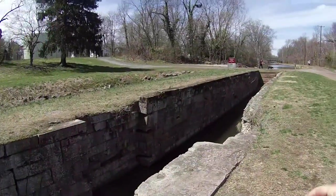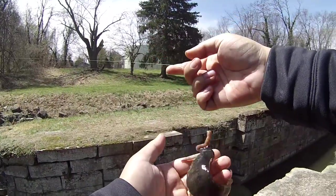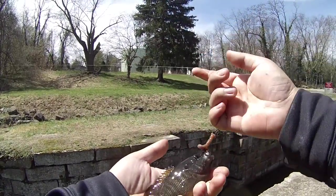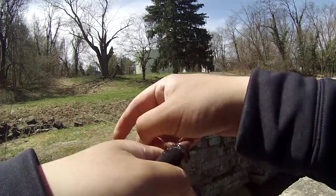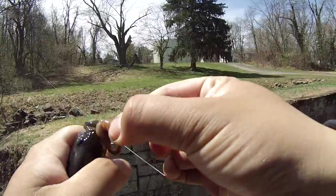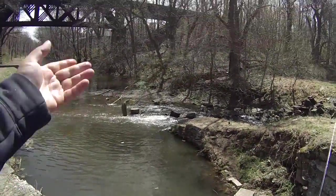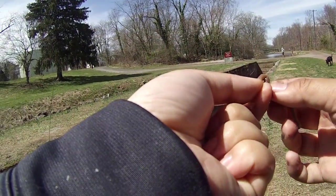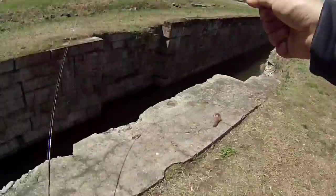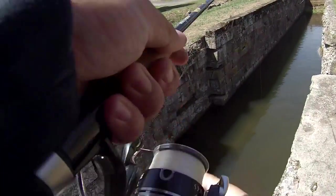Gotcha, whatever you are — another little green sunfish. Notice the dark colors on it. Lepomis cyanellus — beautiful, gritty too. Still, that's not the one I'm looking for.